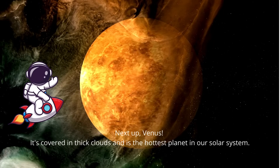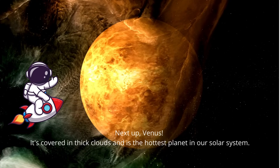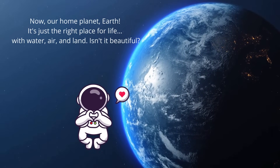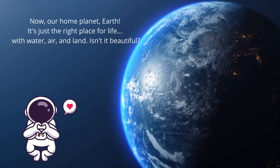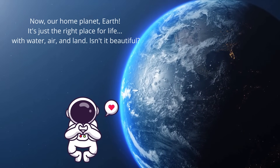Next up, Venus. It's covered in thick clouds and is the hottest planet in our solar system. Now our home planet, Earth. It's just the right place for life, with water, air, and land. Isn't it beautiful?